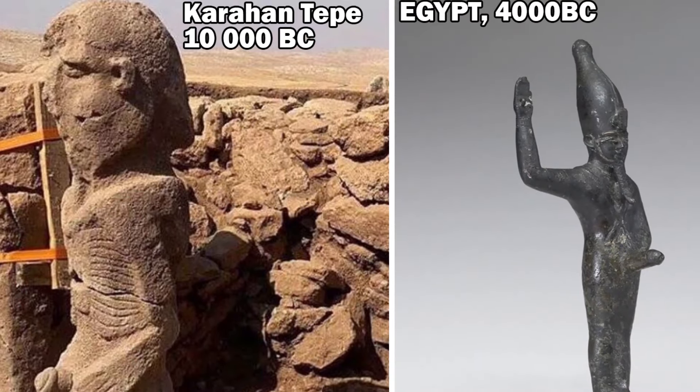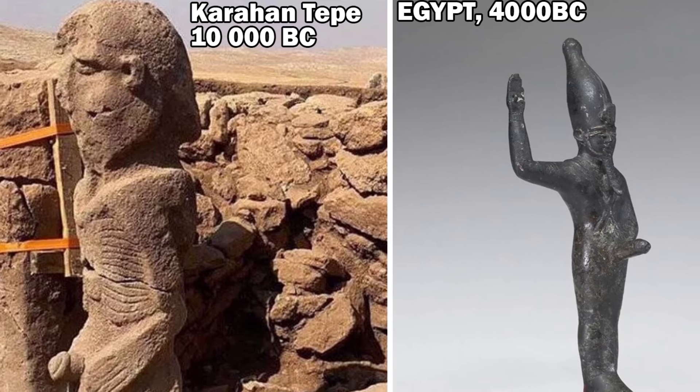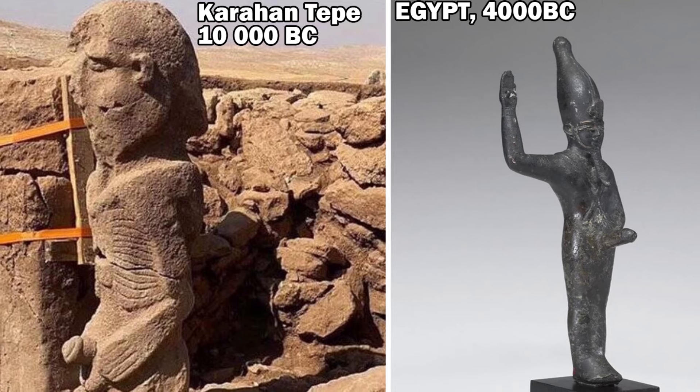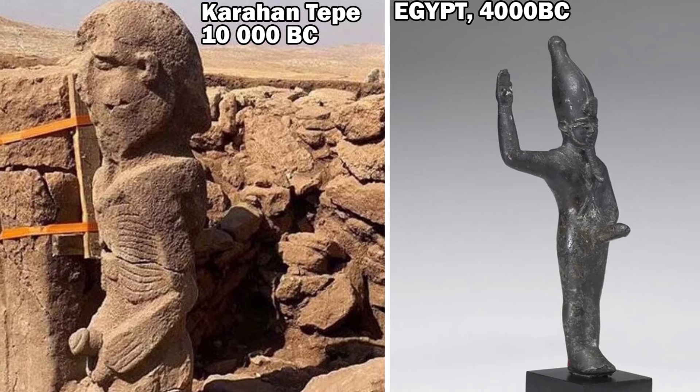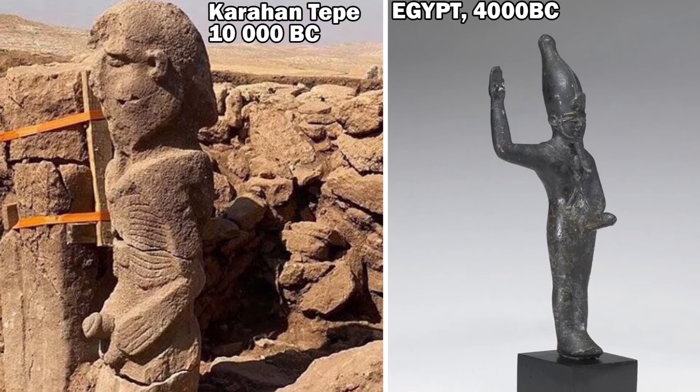The entirety of Egyptian science and religion is connected to this. This is symbolic of the internal creative energy and how to reach the higher, less dense realms. The scientific consensus is lying to you by claiming that this is related to fertility.